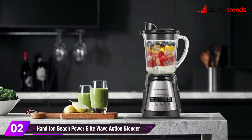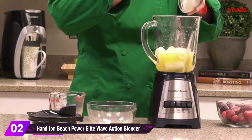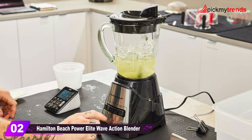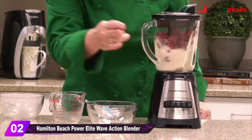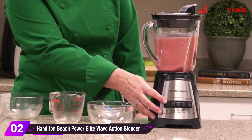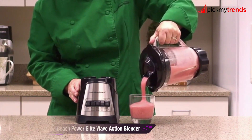Next in line is the Hamilton Beach Power Elite Wave Action Blender. With a powerful 700-watt motor and stainless steel ice saber blades, this blender is designed for peak blending performance. The patented Wave Action System ensures ultra-smooth results by continuously forcing ingredients down into the blades. It comes with a 40-ounce glass jar, and the blender offers 12 functions for maximum versatility. Plus, it's dishwasher safe for easy cleanup.